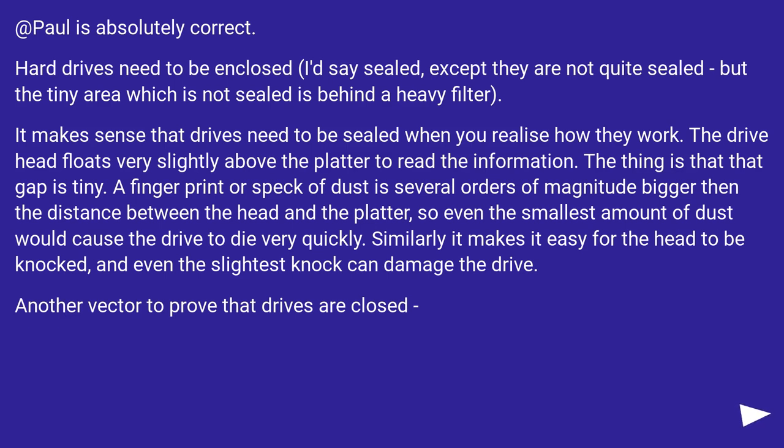It makes sense that drives need to be sealed when you realize how they work. The drive head floats very slightly above the platter to read information. That gap is tiny — a fingerprint or speck of dust is several orders of magnitude bigger than the distance between the head and the platter, so even the smallest amount of dust would cause the drive to die very quickly. Similarly, the head can easily be knocked, and even the slightest knock can damage the drive. This is another reason to confirm that drives are closed.